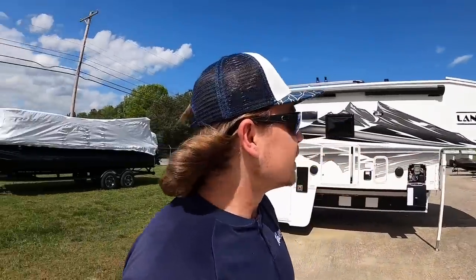Today we're going to be checking out this 2022 Lance 1172 right here behind me. Everybody wants to know the price, but first we're going to go over the truck you need, so you can see if you even need to know the price.